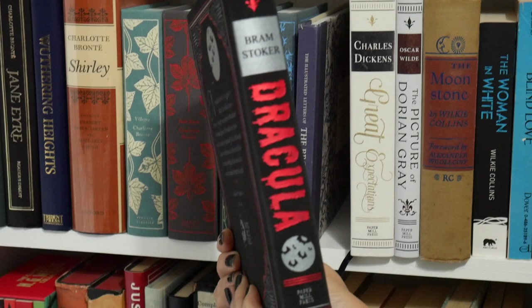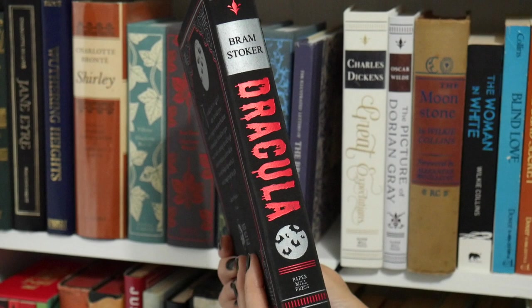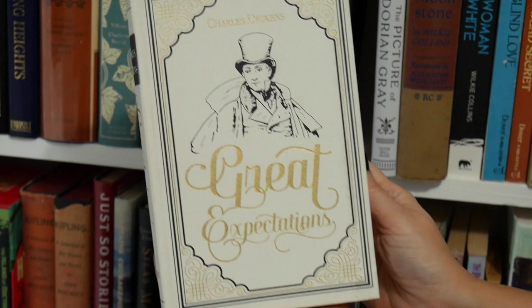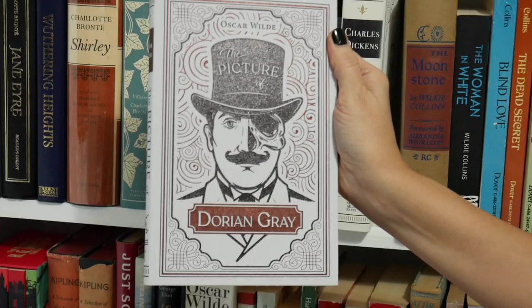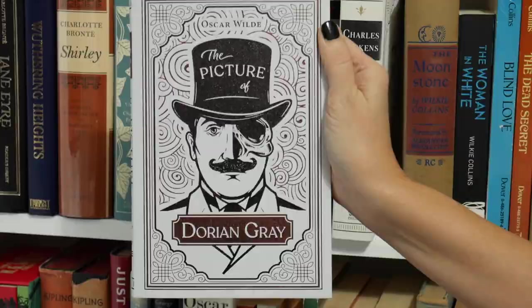They have a flexible feel — not leather, but it feels that way — and they have the ribbon bookmark. They're just beautiful. I also have Frankenstein in this edition, but that's not Victorian so I don't have it on this shelf. They're really pretty if you can get your hands on the Paper Mill Press editions. This Great Expectations should be on my Dickens shelf, but I didn't have room, so I put it with my Paper Mill Press books — I received it for Christmas a couple years ago. Then I have the Picture of Dorian Gray, which I just picked up at Book Outlet. I loved the cover, and it's a great story if you haven't read it.